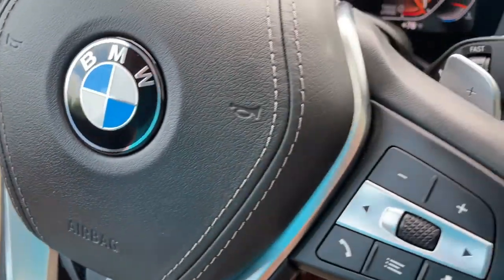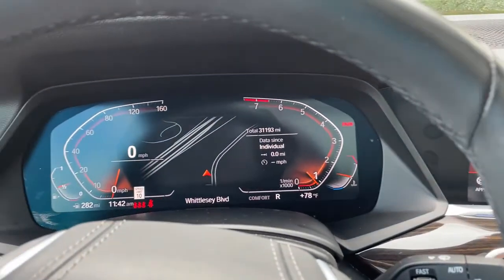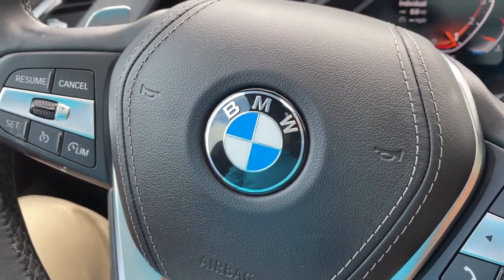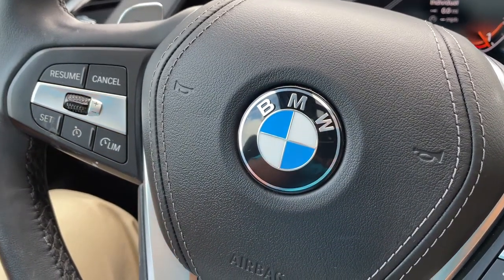So there you have it — model year 2019 X5 Phytonic Blue with Cognac interior, 20-inch wheels, 31,000 miles, still has remaining factory warranty and is BMW certified. Just traded in here, it's looking for a new home. So let us know how we can help you, because we'd love to see you in it. Talk to you soon!